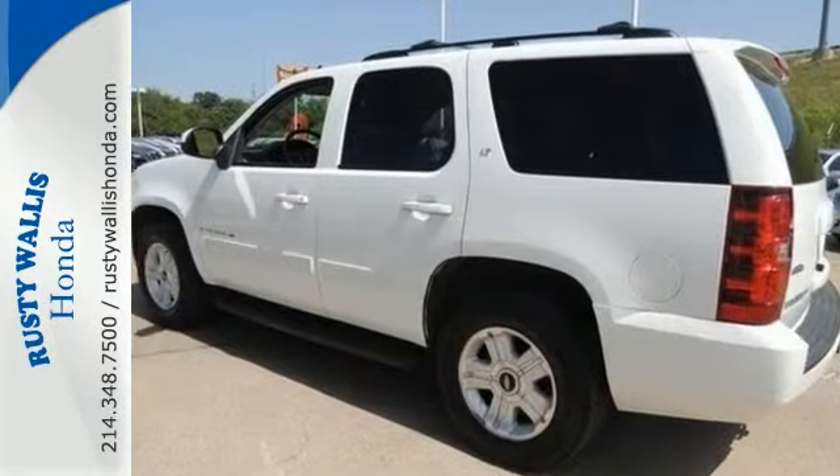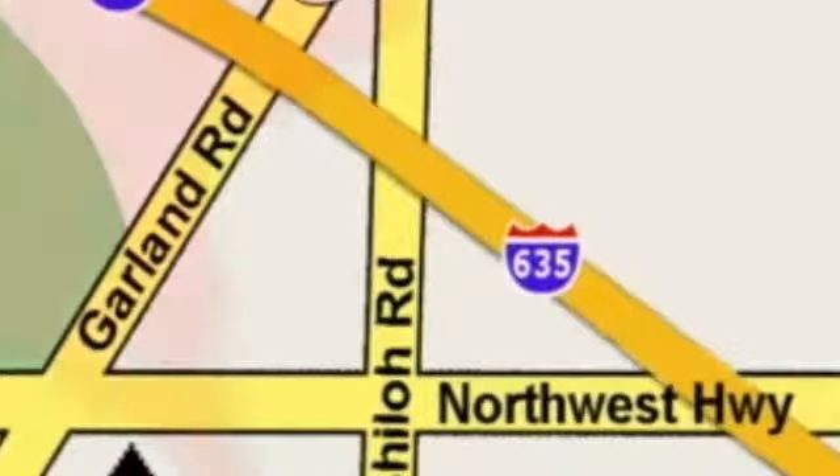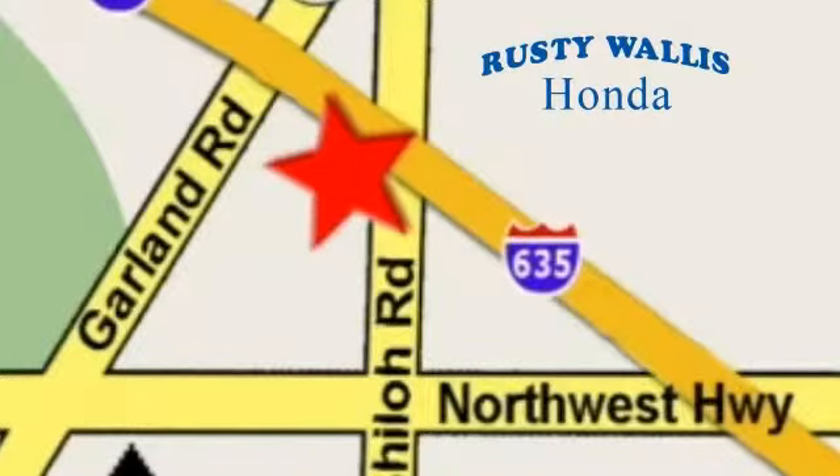Come in for a test drive. At Rusty Wallace Honda our primary goal is to satisfy our customers. Stop in today. We're easy to find just off I-635 at Shiloh Road.